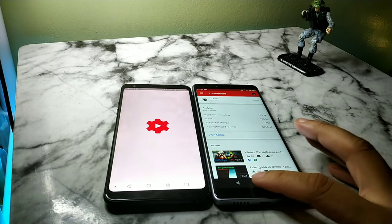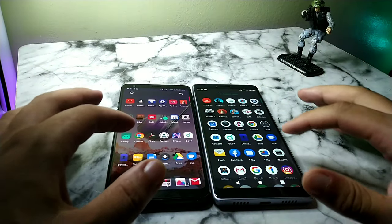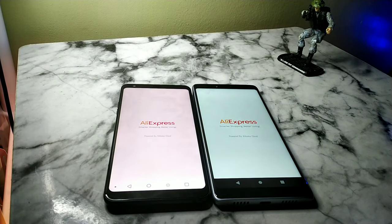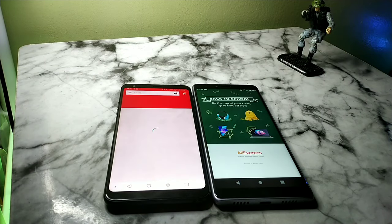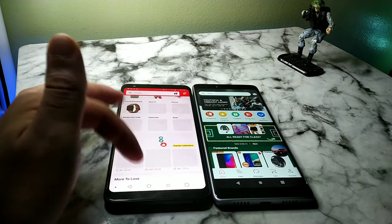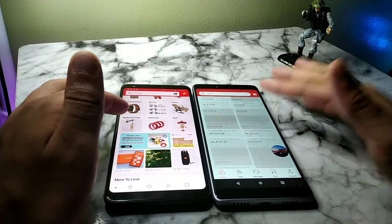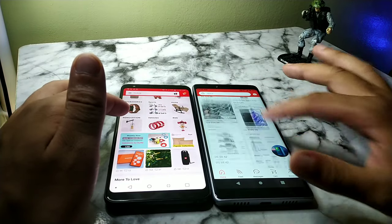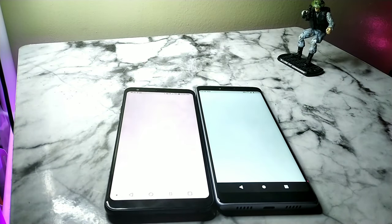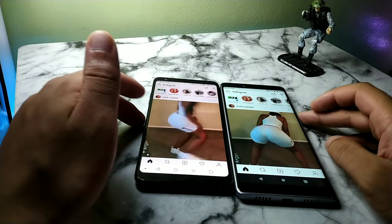The main difference is an extra gigabyte of RAM on the LG Stylo 4. They don't have identical chips inside but they do have the same clock speed — the Snapdragon 450 at 1.8 GHz. Both have 32 gigabytes of internal storage with expandable storage up to 256 gigabytes.